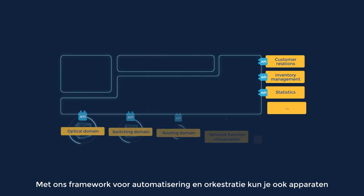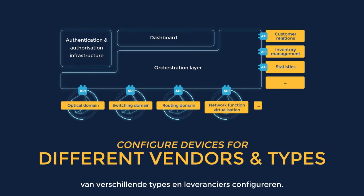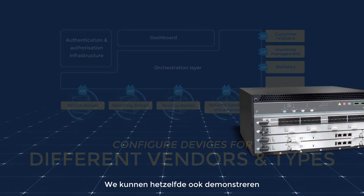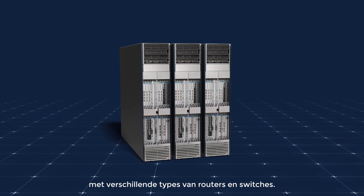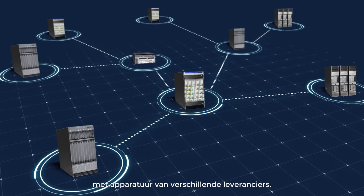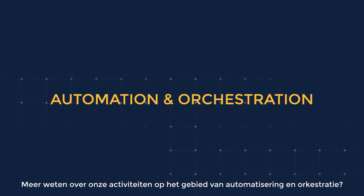Our automation and orchestration framework can also configure devices for different vendors and types underneath the controlling software. The same demonstration can also be held with different types of routers or switches. This allows us to build automated multi-vendor networks in the future.